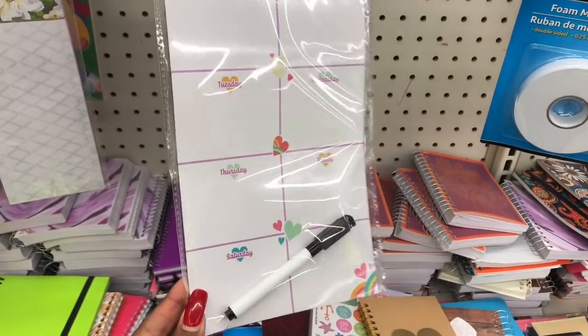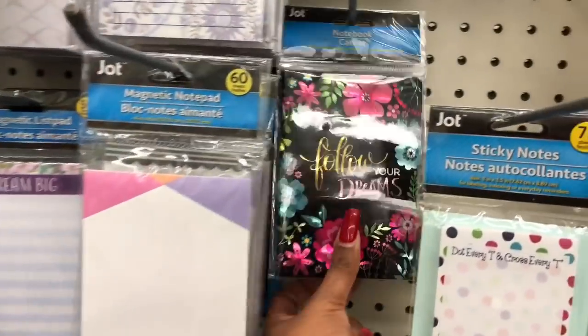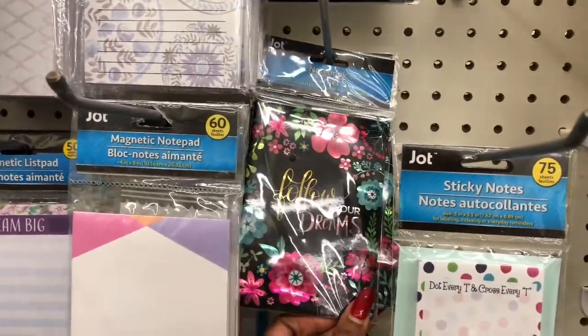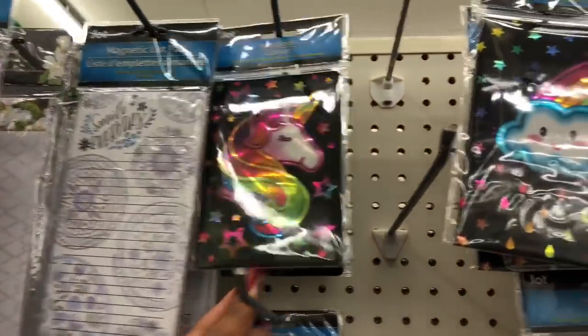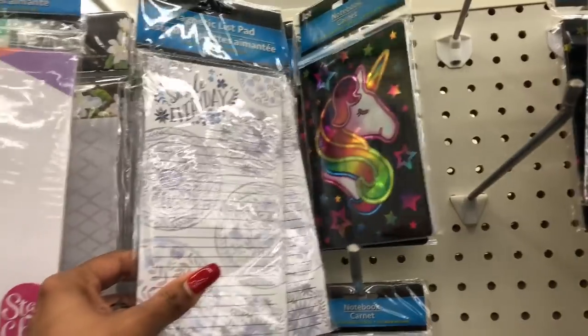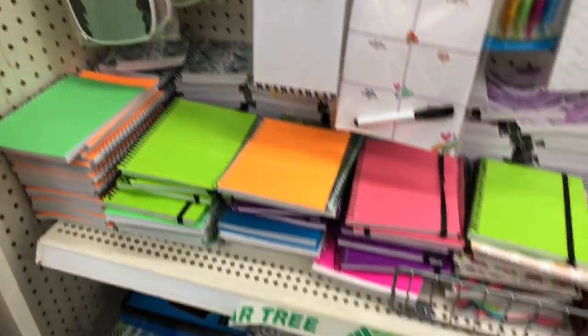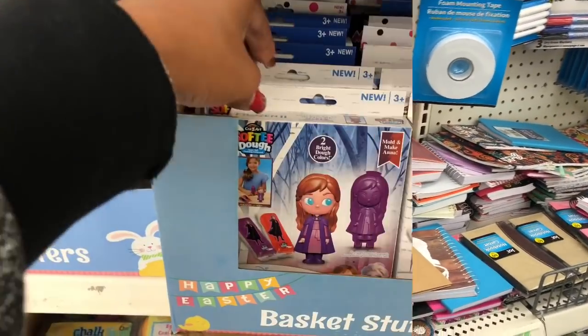They have a magnetic planner — it has the seven days of the week and you can write on it and put it on the fridge, which is pretty nifty. They also have new notebooks: 'Follow Your Dreams,' 'Be Free,' a unicorn, and a rainbow with a little cloud. 'Smile Every Day' and 'Dream Big' — so many cute notebooks to pick and choose from.